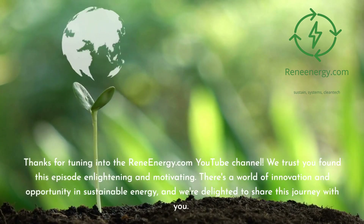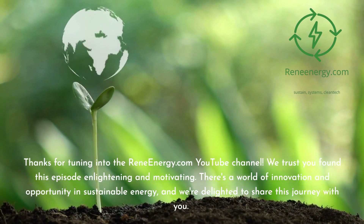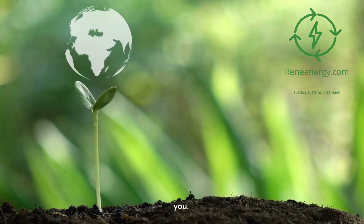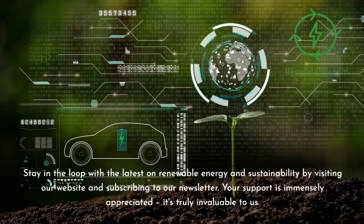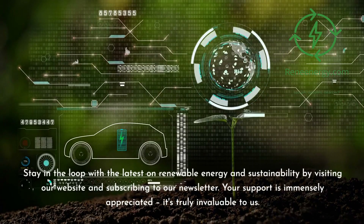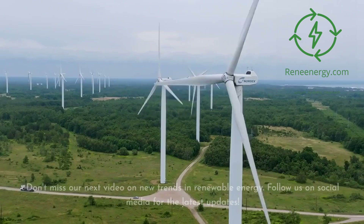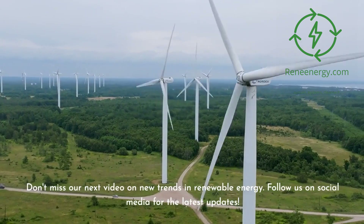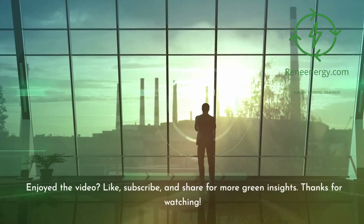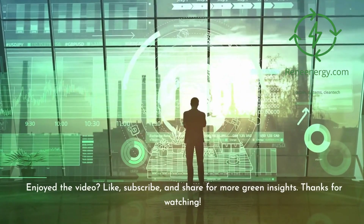Thanks for tuning in to the ReneEnergy.com YouTube channel. We trust you found this episode enlightening and motivating. There's a world of innovation and opportunity in sustainable energy, and we're delighted to share this journey with you. Stay in the loop with the latest on renewable energy and sustainability by visiting our website and subscribing to our newsletter. Don't miss our next video on new trends in renewable energy, and follow us on social media for the latest updates. Like, subscribe, and share for more green insights. Thanks for watching.